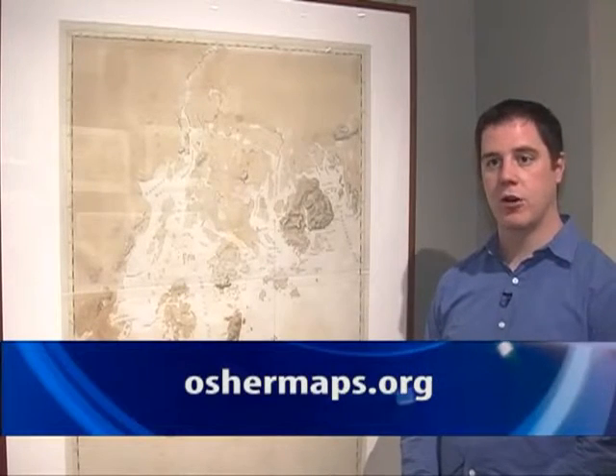Where can people get more information about the exhibit and when does it end? You can get more information on the exhibit at our website, www.oshermaps.org. And the exhibit ends in March.